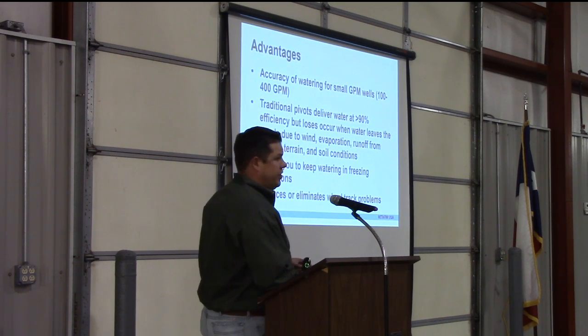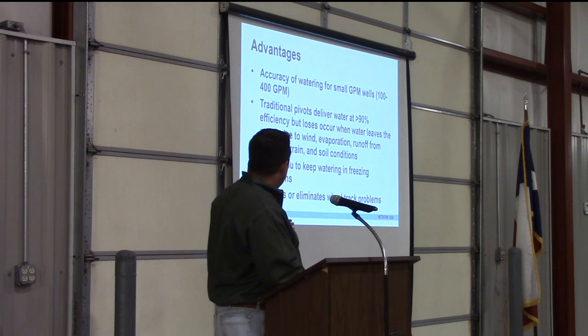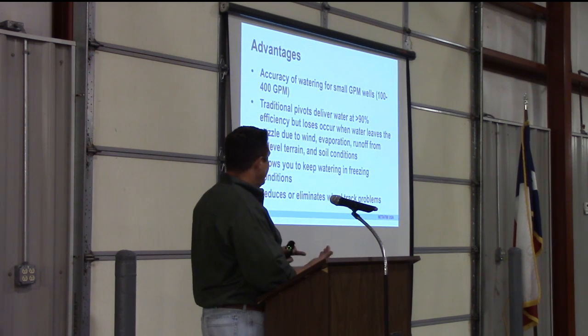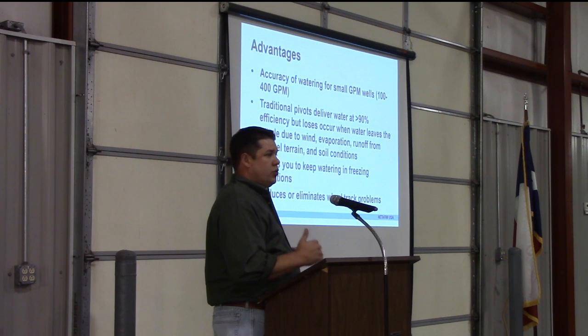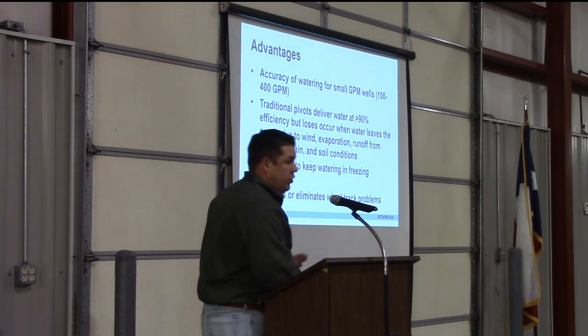One of the biggest advantages is environmental. Traditional pivots deliver water at 90% effective, but losses occur when the water leaves the nozzle due to wind, evaporation, runoff from unleveled terrain, and soil conditions. PMDI spreads the water out over a large surface area, and it slowly percolates into the soil — that's where you can capture way more of the water and get the utilization out of it.